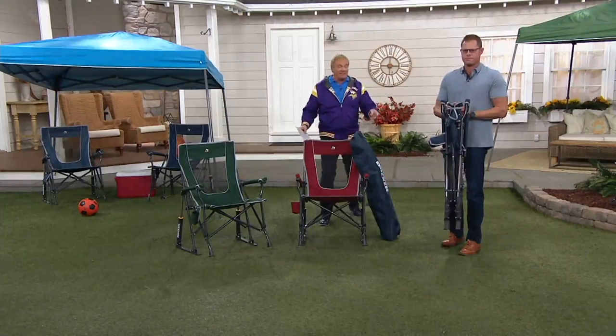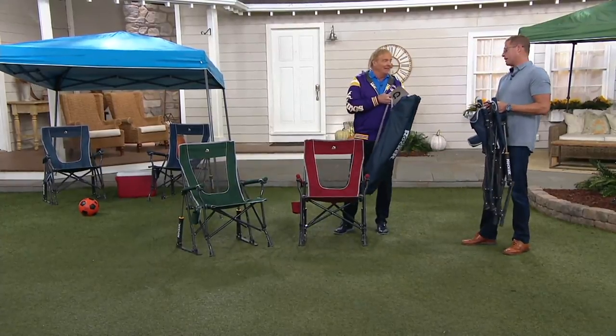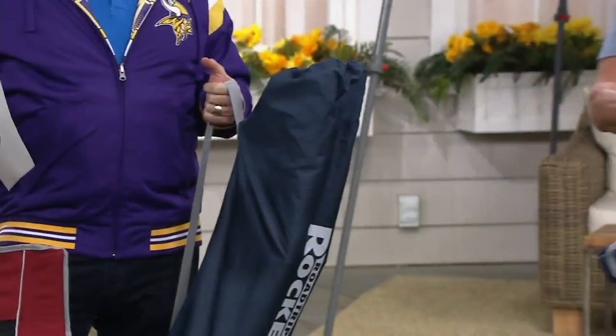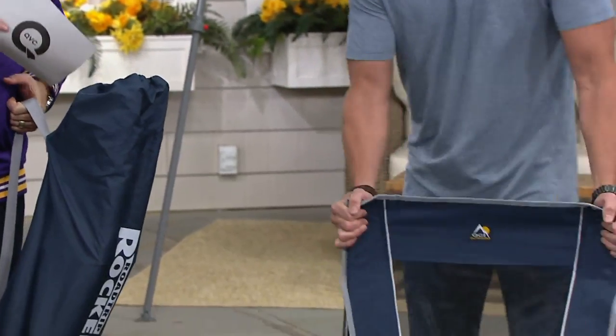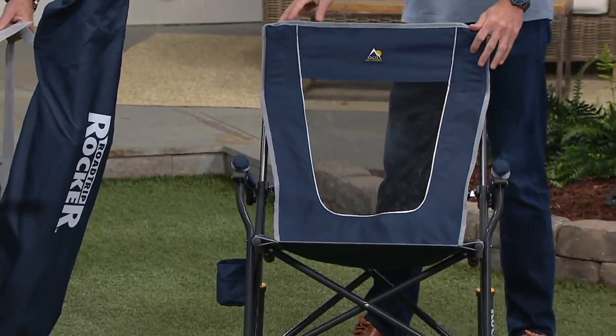Look what it folds up into — this is it. And it comes with a carrying bag. So now you put that around and you can carry the other things to the tournaments. It's that easy. What happened — who was it that took this to a game recently? Part of your family?